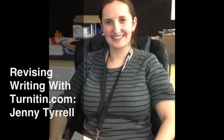Hi, Jenny. Do you want to just kind of walk us through the revision assignment that you did with kids?